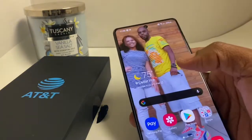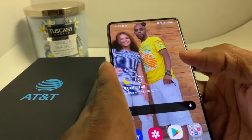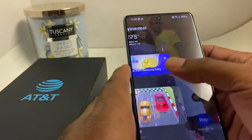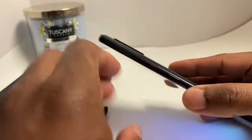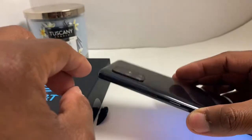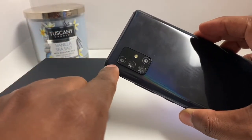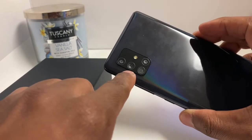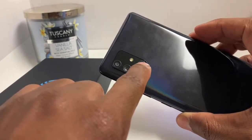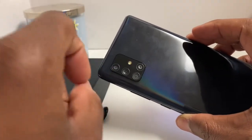The A71, everybody obviously said it was way, way better. On the side right here you got your volume rocker, your power button, a little bump for the camera. There you get your 64, your 12, your 8, and I believe your 5 megapixel right there, plus LED flash.